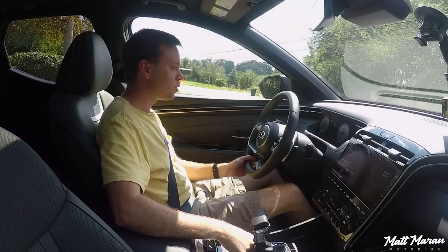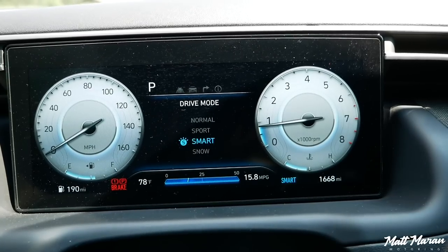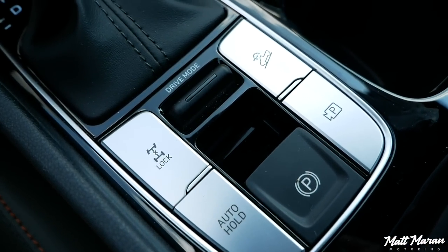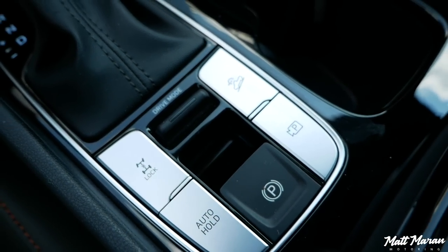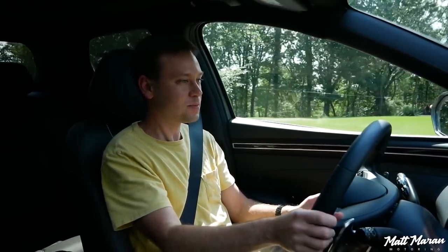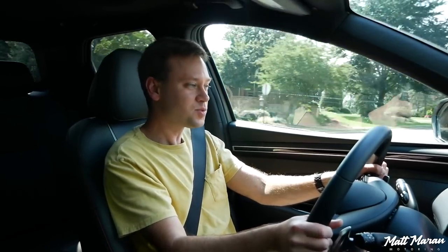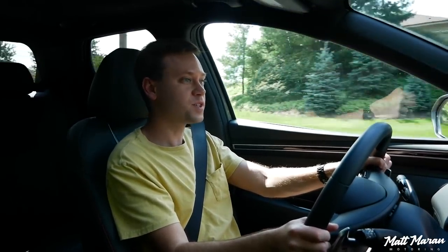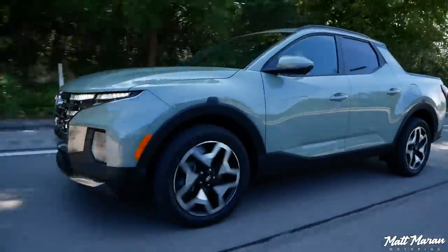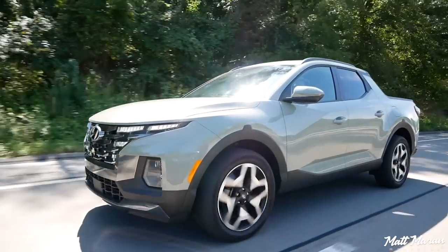Speaking of that punch, let's go ahead and put it into sport driving mode. There's snow, smart, and sport. There are no off-road modes here — although you have hill descent control and you can lock the center diff, but aside from those two things, no other off-road aids. Let's turn down onto this back road and see how it does. It's pretty responsive and pulls really well — it's nice and strong for sure.